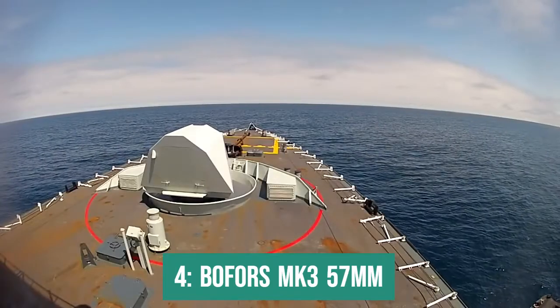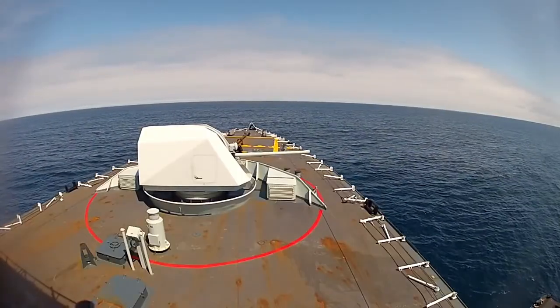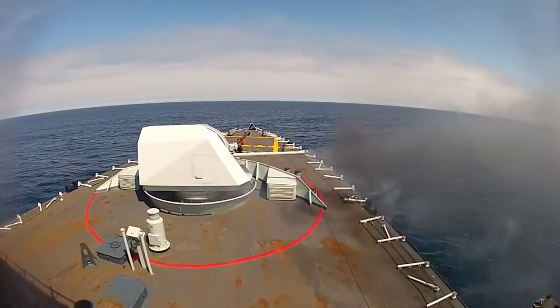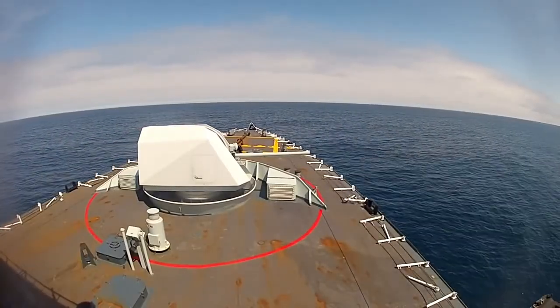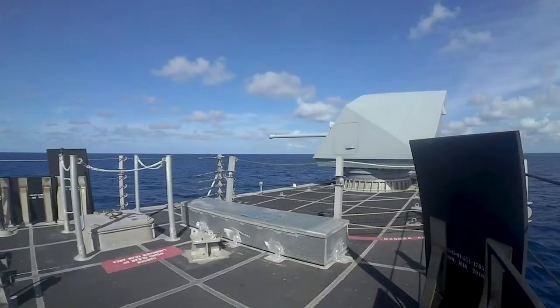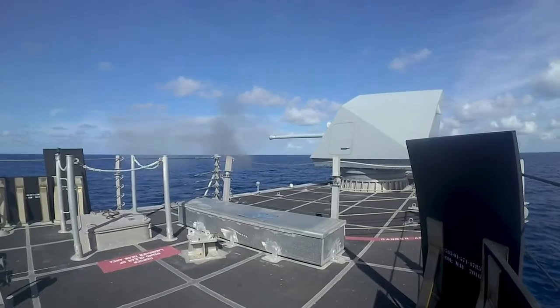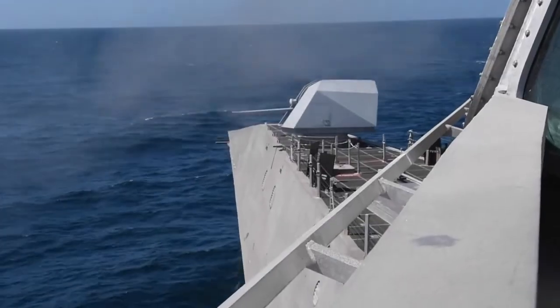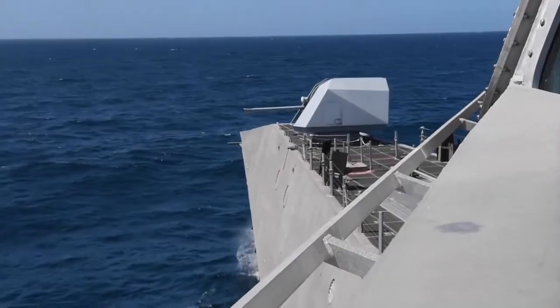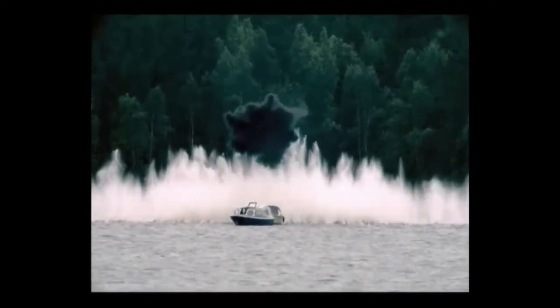In fourth place is the 57mm Bofors MK3 cannon. Just like the 40mm Bofors MK4, the 57mm Bofors MK3 is also manufactured in Sweden and can also fire 3P ammunition, giving it the same advantages. It has a rate of up to 220 shots per minute and 120 ammunition ready for use. Its overall performance is very close to the 40mm Bofors MK4, and although the rate of fire is slightly lower, it has the advantage of greater range. The 57mm Bofors MK3 has an effective range of up to 5,000 meters against aerial targets, giving approximately 20 seconds to react against a subsonic threat, without needing direct impacts thanks to its 3P ammunition.